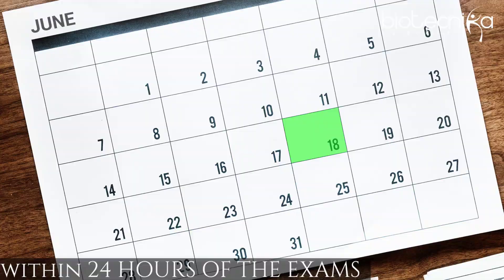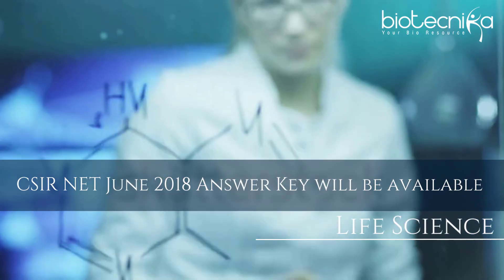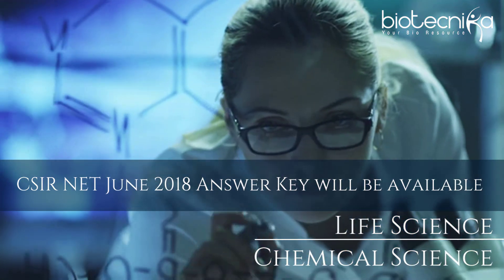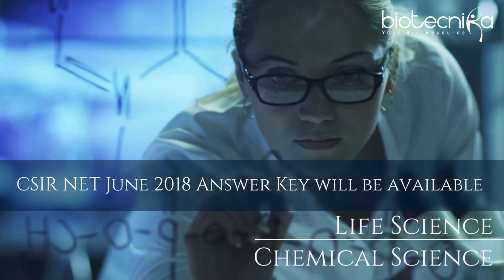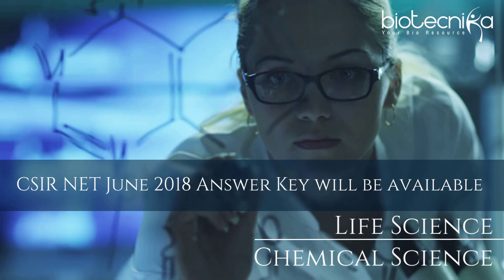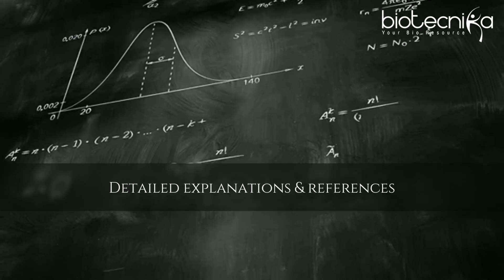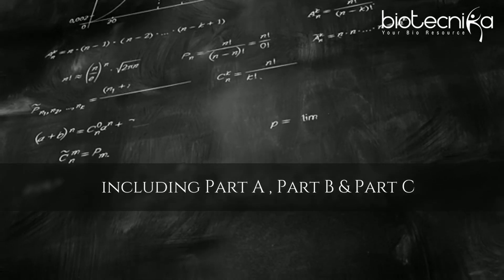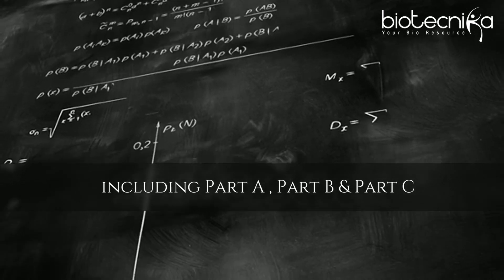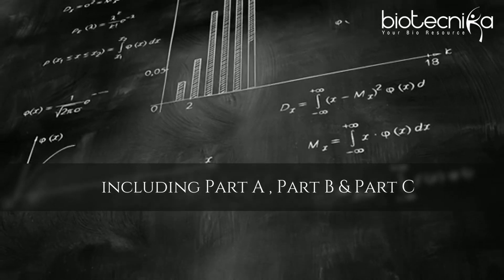CSIR net June 2018 answer key will be available for life science and chemical science subjects. Biotechnica will be releasing the CSIR net June 2018 answer key for life science and chemical science, along with detailed explanations and references for all sections including Part A, Part B and Part C. Bookmark the answer key link mentioned in the description below.